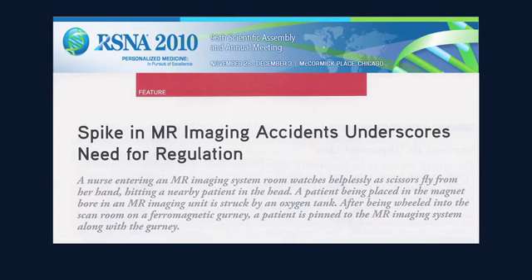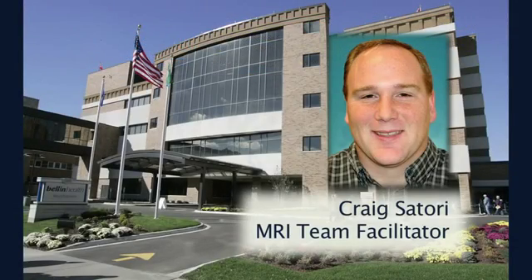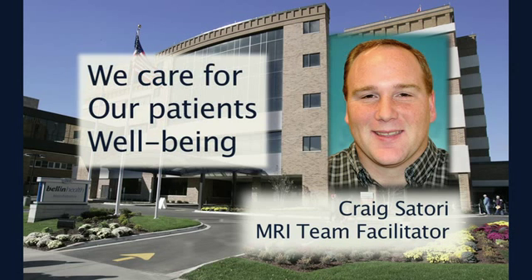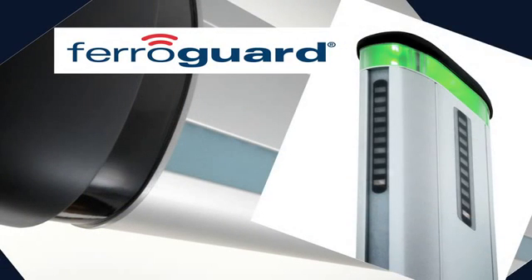The use of metal detectors is advocated by the most recent version of the ACR white paper on MRI safety, states Craig Satori, MRI team facilitator at Bellin Hospital in Green Bay, Wisconsin. We wanted to be sure that along with lights above the door, signs on the door, rugs in front of the door, zone postings in the building, and double screening of our patients, that the metal detectors would show our patients that we care for their well-being.